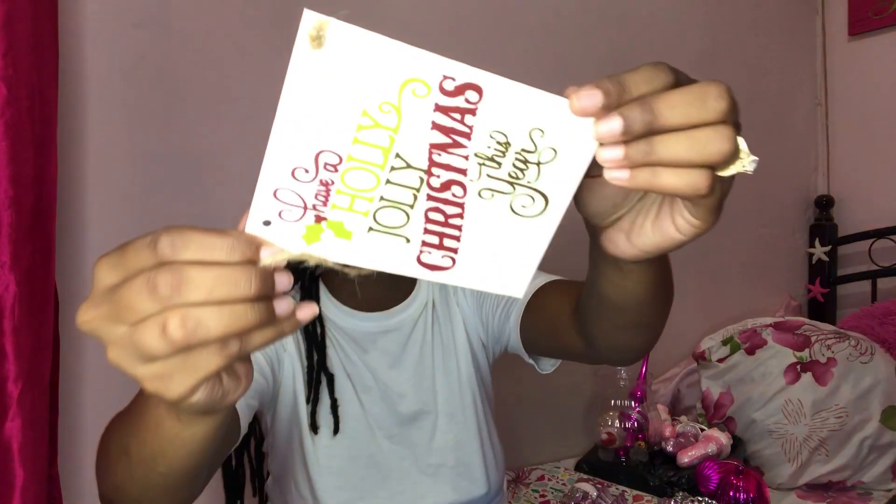It says 'Have a Holly Jolly Christmas' — last year I had that on my door. I really want a blanca though. If you all know any blanca, let me know.